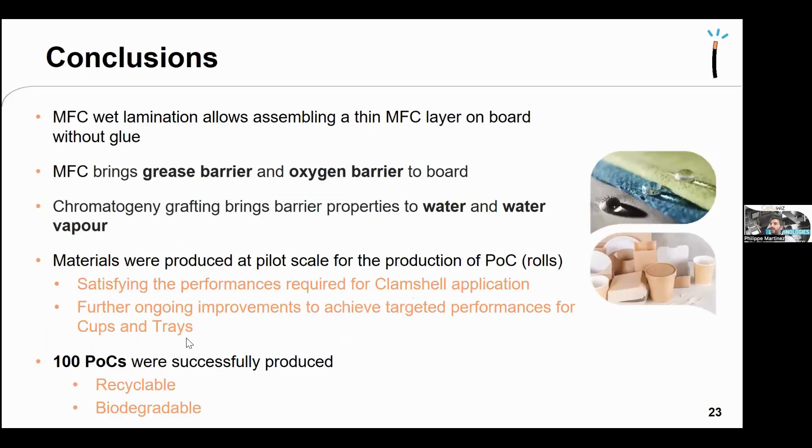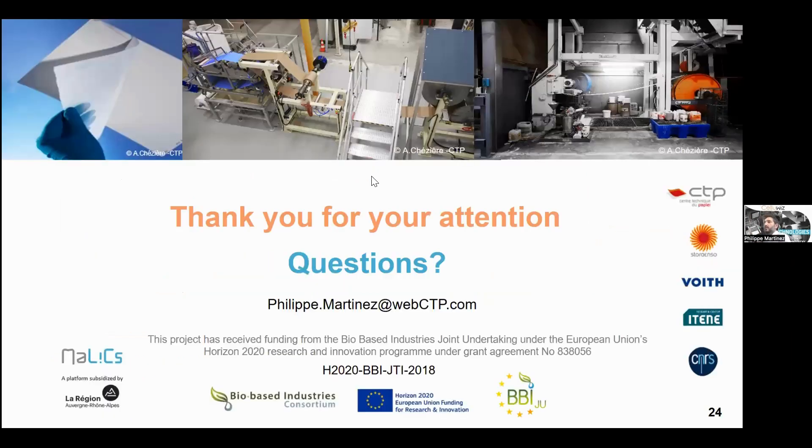In conclusion, MFC wet lamination allows assembling a thin MFC layer onto board without glue, providing excellent grease and oxygen barrier. Combined with chromatogeny grafting, additional water and water vapor barrier is obtained. Materials were produced at pilot scale for the first time using MFC wet lamination, already satisfying clamshell performance requirements, with ongoing improvement for cups and trays. 100 recyclable and biodegradable proof of concepts were produced.